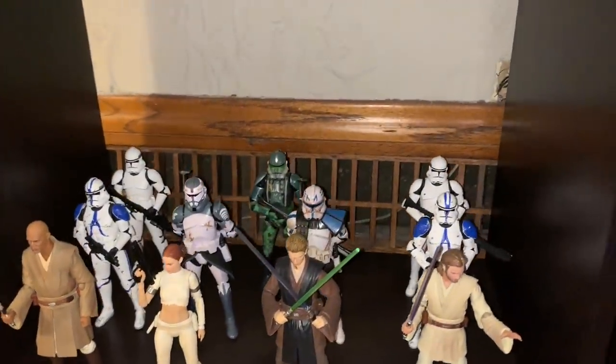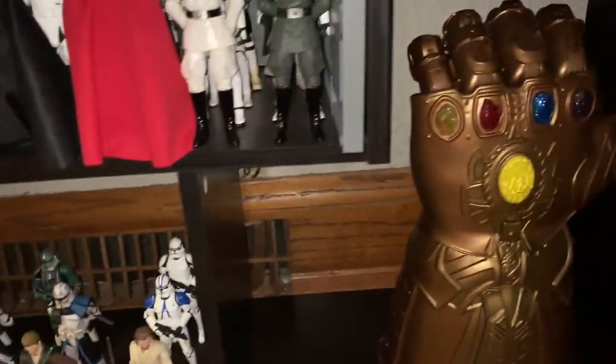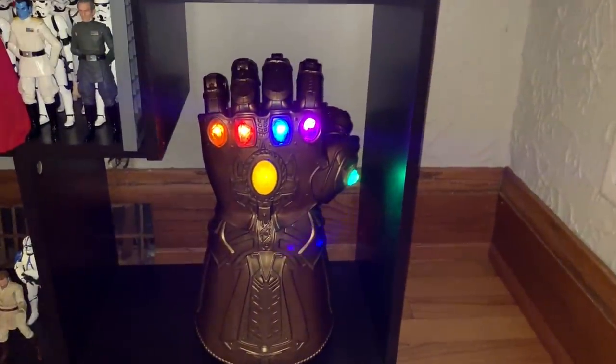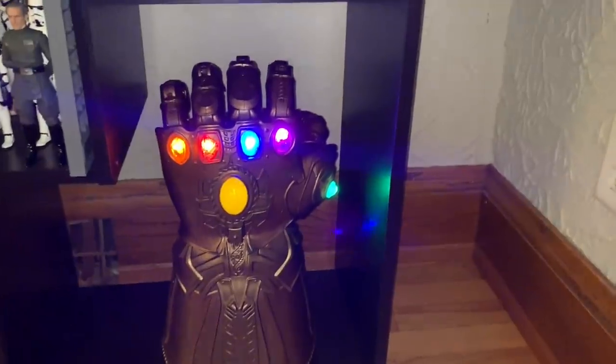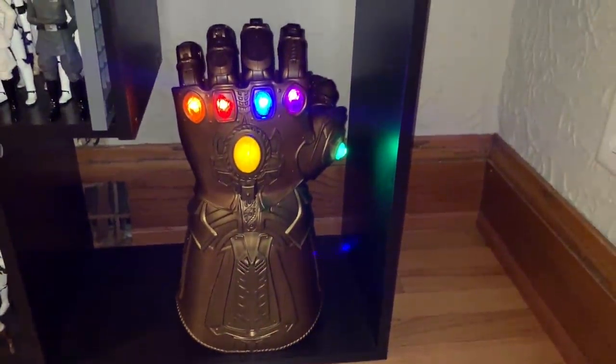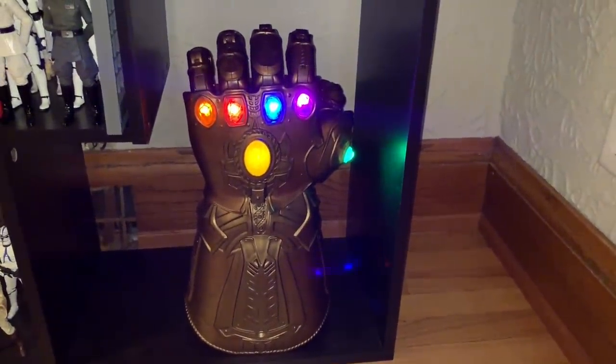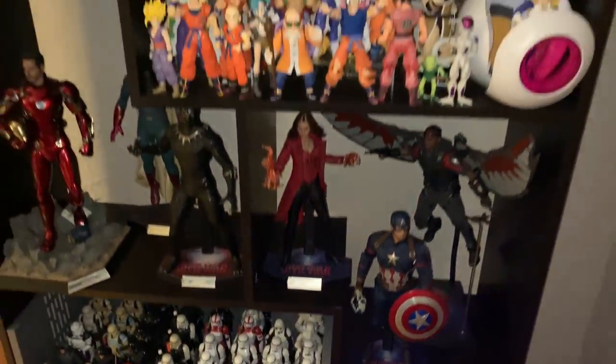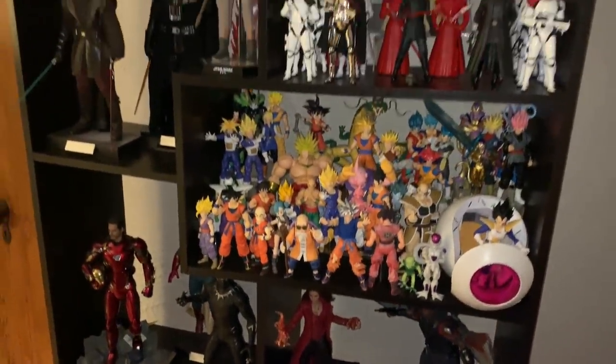The last piece here is my Infinity Gauntlet — you guys already saw this in my review. It's an awesome piece to have right there, just completes this whole shelf. People come into my place and this is the first thing they see, and they're very impressed.